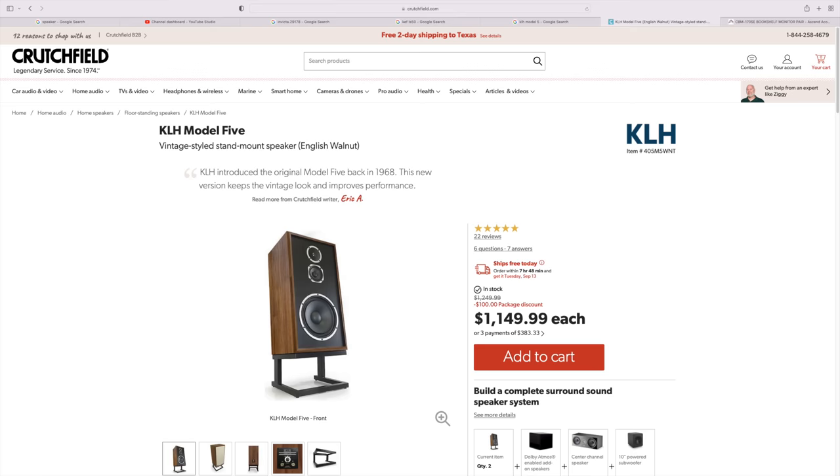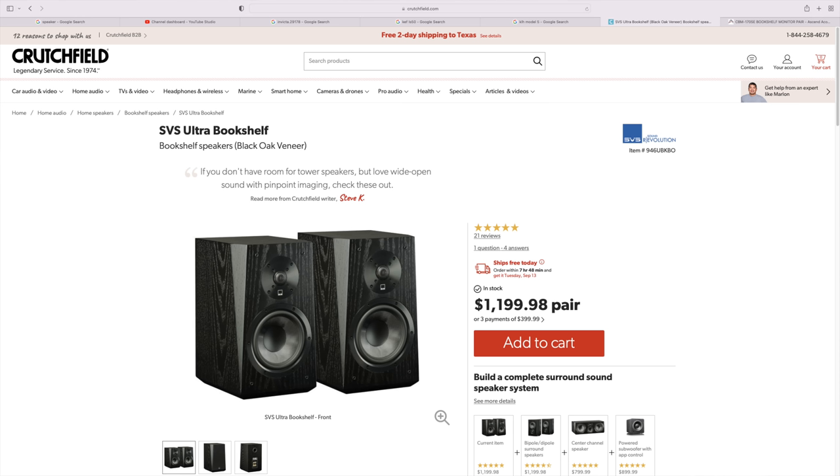The KLH Model 5 — I just did that video. That speaker was very impressive, a lot of fun. But they're $2,500 for a pair, which can be cost prohibitive. So if you want the Model 5 sound in a more affordable package — though it won't be the same package — I look at the SVS Ultra Bookshelf speakers. Those come in at half the price of the Model 5s. There are things the Model 5s do that the Ultras just can't do: it's a 3-way with a larger sealed enclosure. The SVS is a 2-way ported bookshelf speaker.